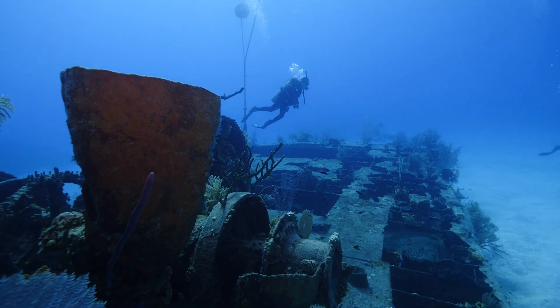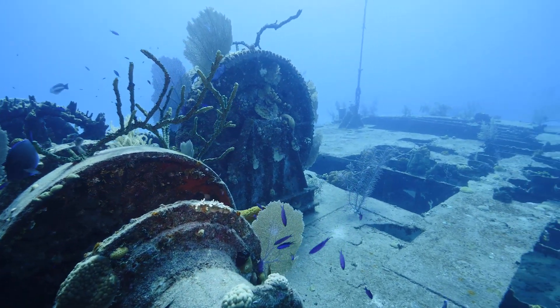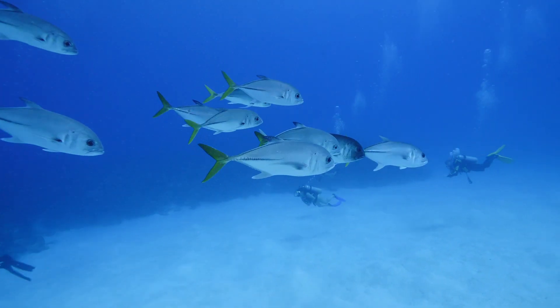The wreck wasn't very big — it was actually a really small wreck — but it had some nice coral growth on it. It had some cool horse-eyed jacks swimming around it, and horse-eyed jacks are always cool to see on a wreck because they're very curious. They'll come real close to you and check you out, and sometimes they'll start circling around you.